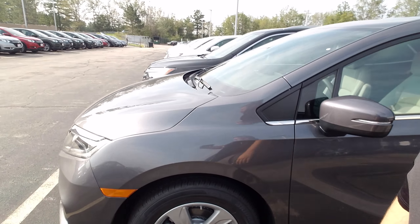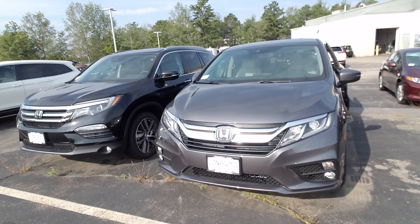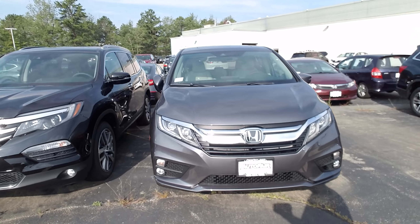One more shot of the front. There you go. If you have any questions at all, please call me at 603-320-9362. I hope you have a great day today.